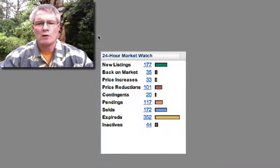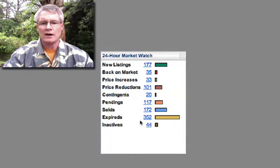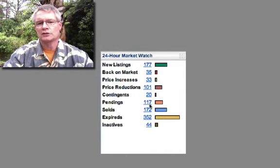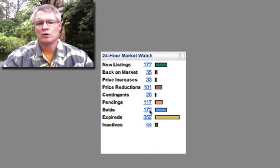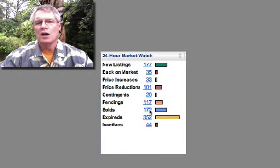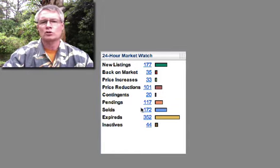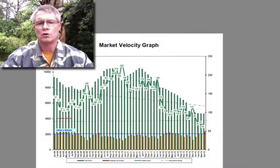This is the 24-hour market watch right now. We've got 177 new listings, 172 solds, and 177 pendings. So as you can see, there's about 300 homes that have sold in the last 24 hours — this is only one day, folks. We're selling more homes than what's coming on the market, which is creating the frenzy down here and the price increases.